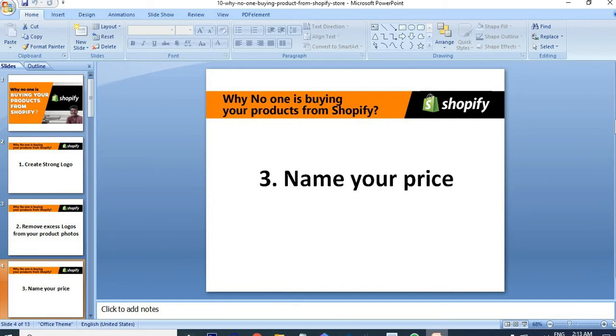The third point: name your price as a complete whole value. Similar to how names are complete, we just put our product prices as a complete decimal-free value. For example, just put your product price as 99 dollars — don't put your product price as 99.95. That's what I'm saying.